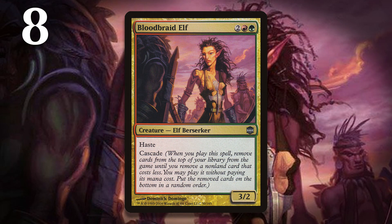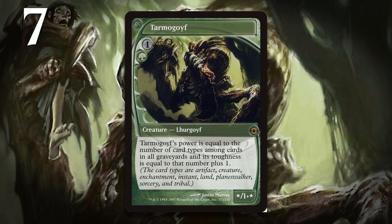At number 8 is Bloodbraid Elf, a card that as printed is so good it got banned in Modern. It only underwent one small change just before the set went to the printers, but the change made the card strictly better. For most of design, the elf was a 4-mana 2/2 with haste and cascade, which probably still would have been a really good card. But late in design, they decided they really wanted to push the cascade mechanic, and Bloodbraid Elf had its power go up to 3. Bloodbraid Elf, without a doubt, became considerably better thanks to the additional power added late in design.